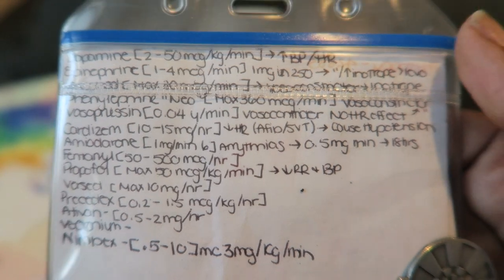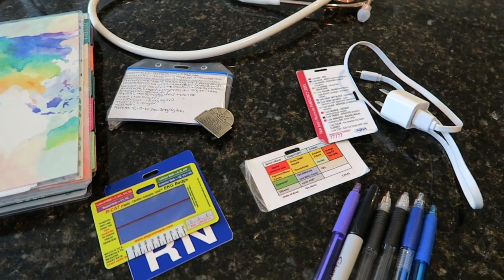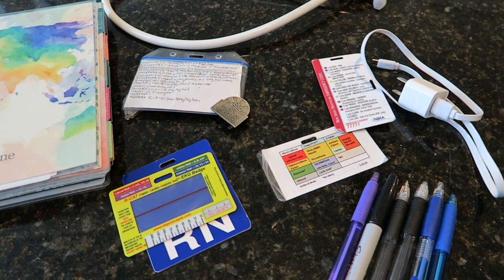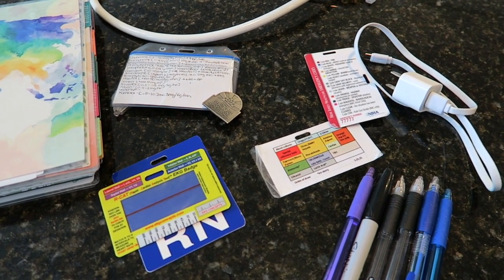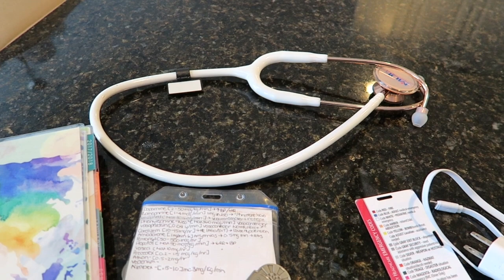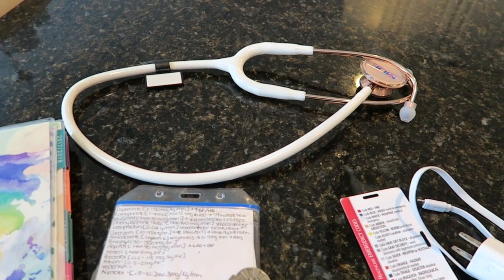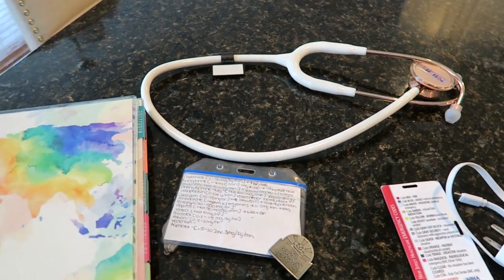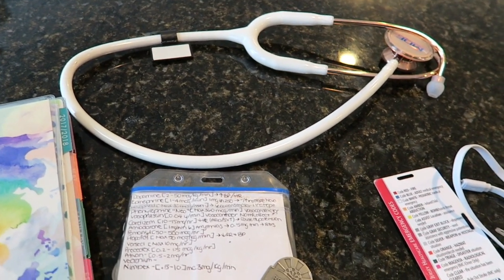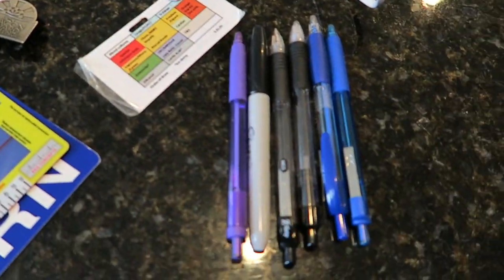I always recommend having a charger because your phone may die — it's happened to me before where my car didn't start and I needed to call someone. Make sure you have a charger and your phone is charged. Stethoscope, of course — this isn't the one I actually use in the ICU; I have a Littmann cardiac one. This is the one I use when I work at the urgent care for per diem shifts, or it's my second stethoscope I keep in the car in case I ever forget mine. My ICU stethoscope I keep in the ICU — everything I take in there I try to keep there so I never have to worry about losing it.